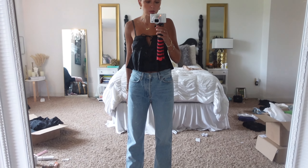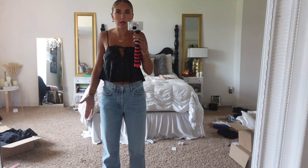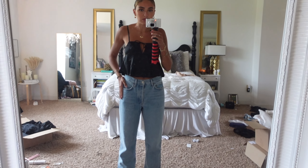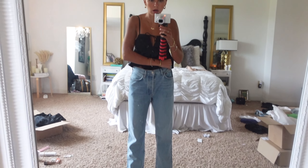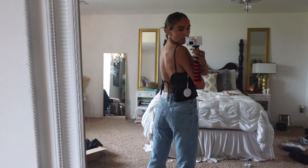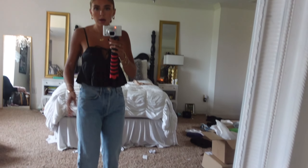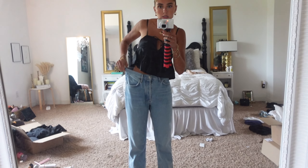Now moving on to Revolve — I'll have everything linked down below. I want to show you these jeans first because these are the very popular A.Goldie Lana jeans. As you can see, they just aren't the vibe for me. I've seen so many people have success with these but I do not. These are a 27, which is a four — they're far too big and not flattering in any capacity. They're tighter in my thighs and massive in the waist.